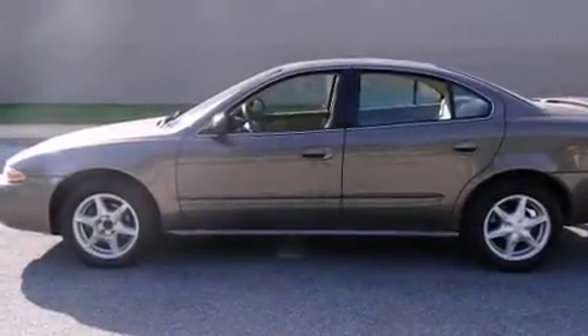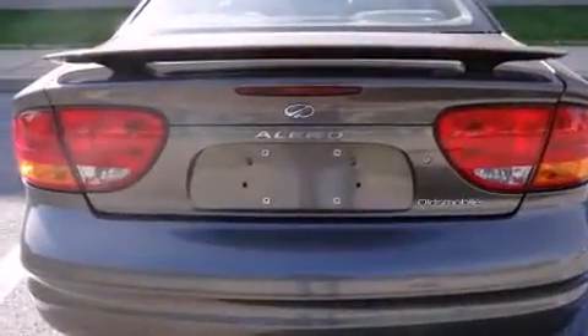You can expect a lot from the 2002 Oldsmobile Alero. This four-door, five-passenger sedan provides exceptional value.